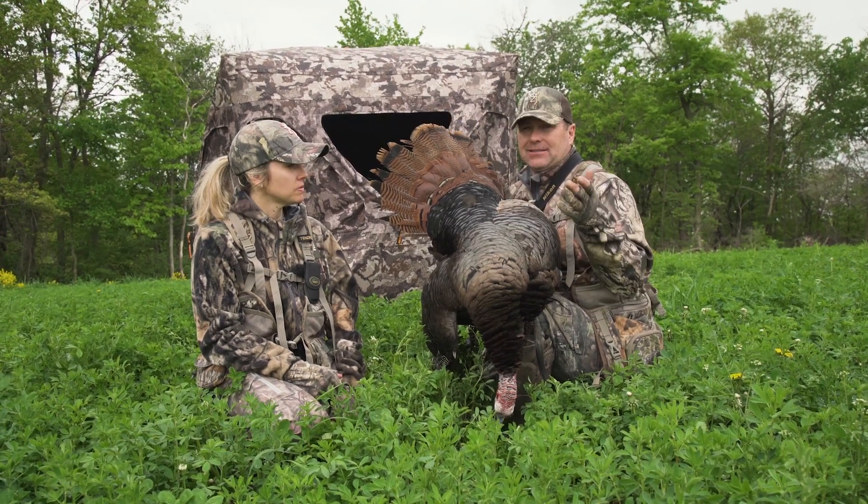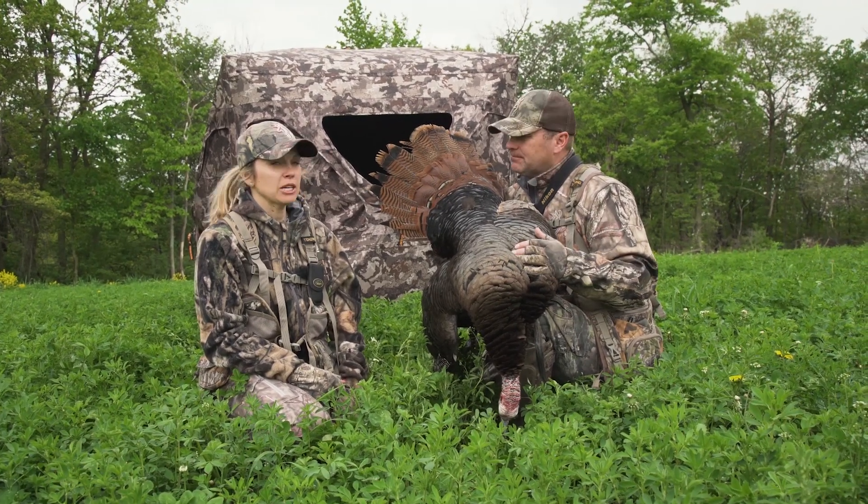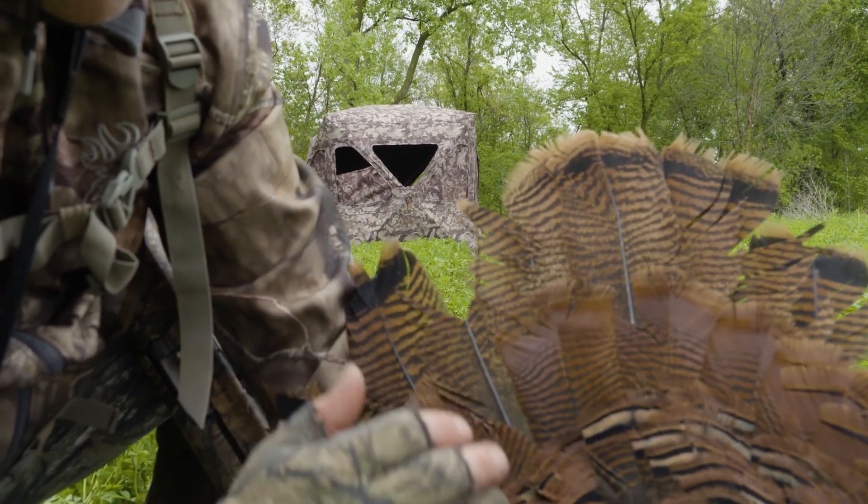I think this thing is going to be a game changer for Muddy for sure. I really like this new blind and all its features. So if you're looking for a new ground blind to hunt out of this fall, make sure you check out the new Muddy Infinity.